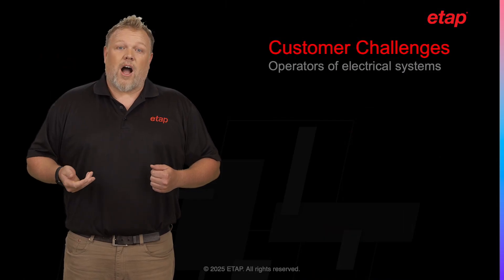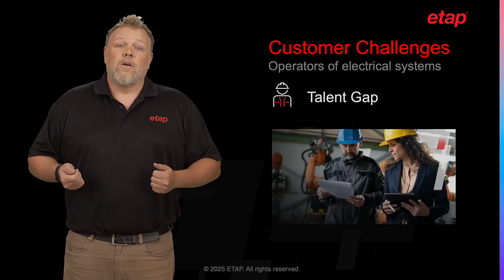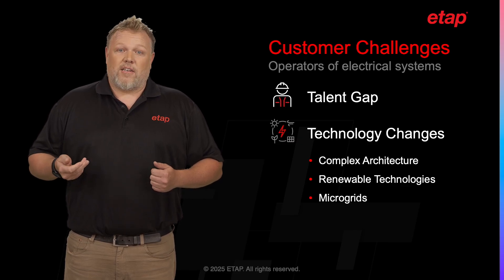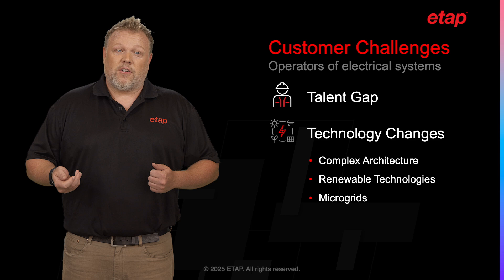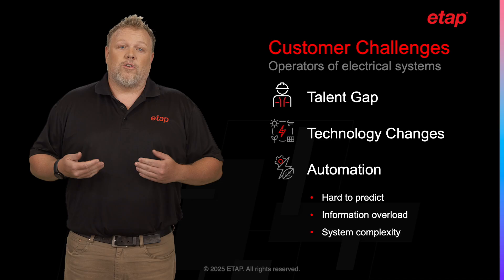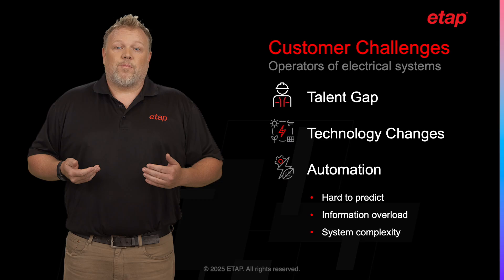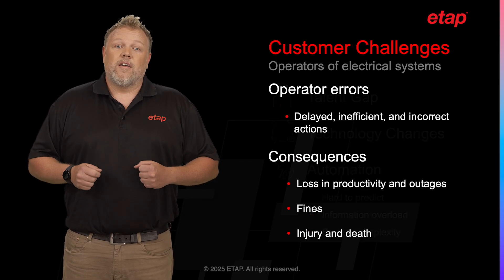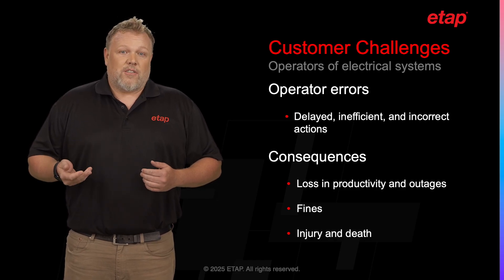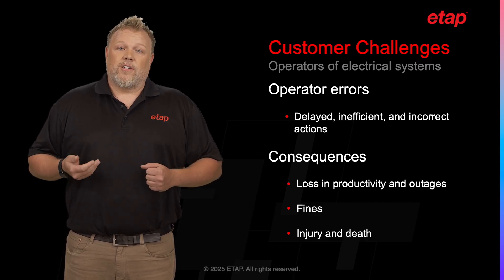Across many industries, operators of electrical systems are facing many common challenges relating to their personnel. Throughout many industries, there is a measurable talent gap. There are rapid technological changes, from novel electrical architectures to renewables and microgrids. With the rise of automation and intelligence in the electrical network and added complexity, the consequences of actions become significantly harder to predict. These challenges can lead to delays, inefficiencies, and incorrect operator actions, which can result in losses in productivity and outages, fines and fees, and possibly even injuries and death.